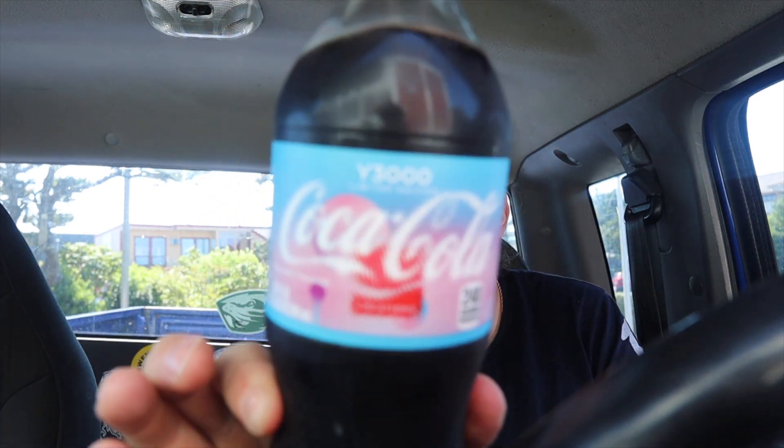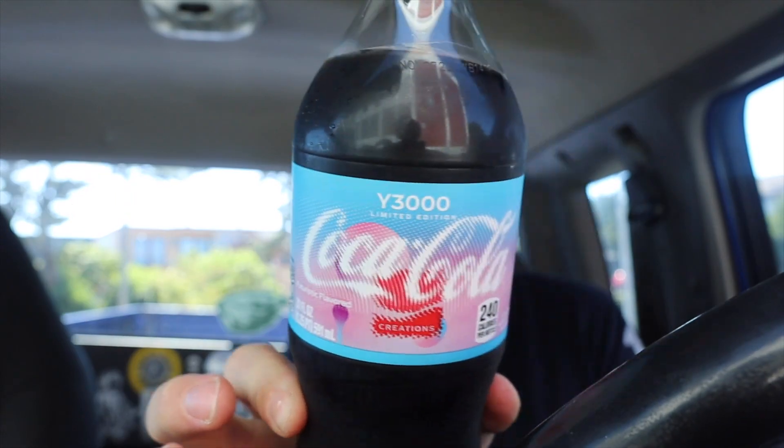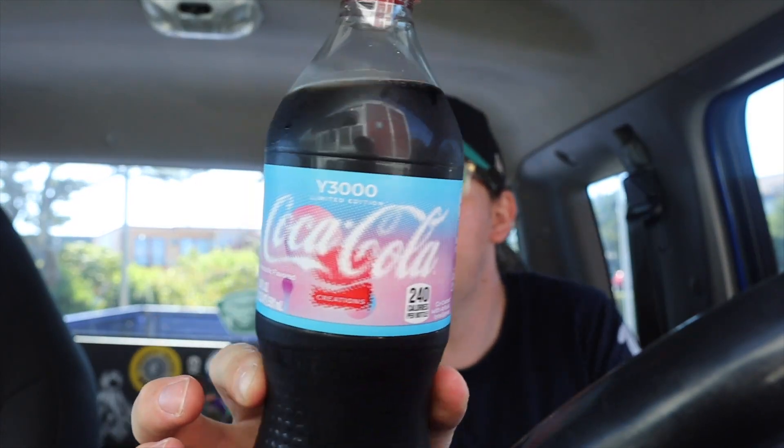We're gonna do a review right now about the new Coca-Cola Y3000. Should be interesting. If you're wondering, I found it at Food Fair. Anyway, stay tuned for the rest of today's adventures.